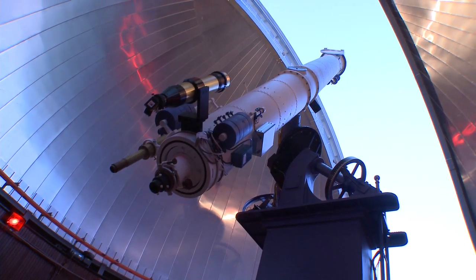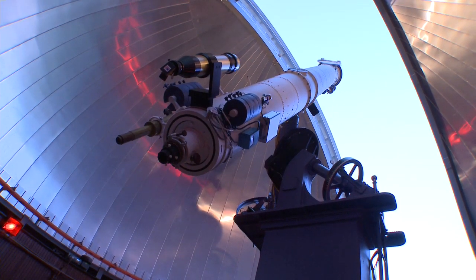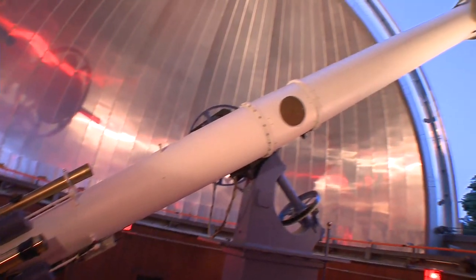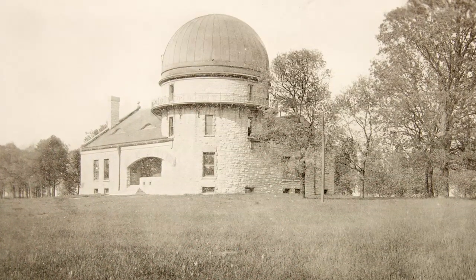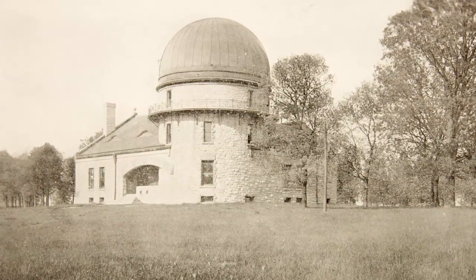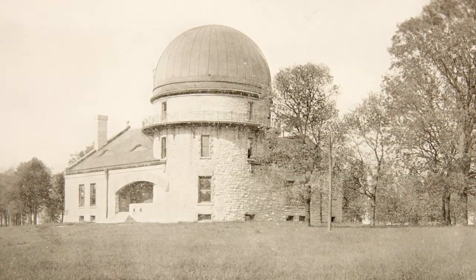Built in 1862, the telescope had a refracting lens of 18 and a half inches in diameter, making it, for a short time, the largest in the world. In 1887, the telescope was purchased by Northwestern, and two years later it had a brand new home — the Dearborn Observatory.